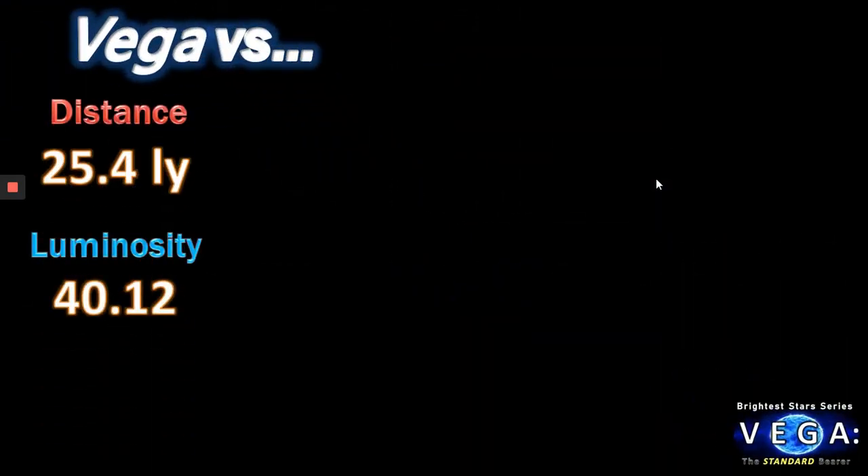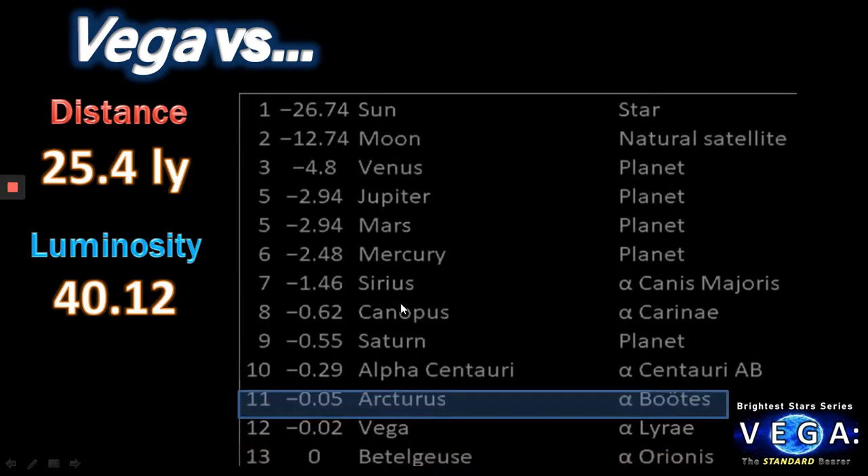Now let's look at where Vega is — it's 25.54 light years away. It is coming towards us, and Vega is close to its nearest approach: if you can survive the next 264,000 years, it will be just 13.2 light years away. Its luminosity at present is 40 times the sun, but it will obviously increase by then, making it one of the very brightest stars in our sky.